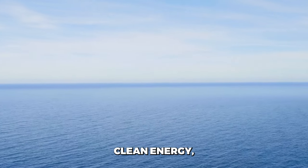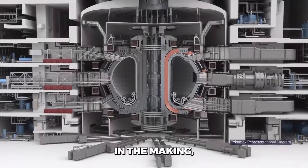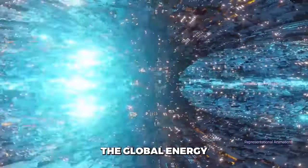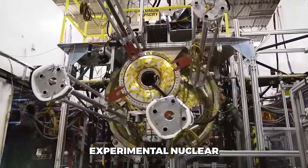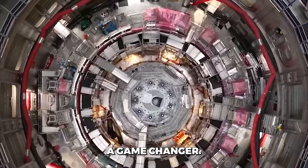The promise of limitless clean energy — a feat of scientific innovation decades in the making. A revolutionary technology that could transform the global energy landscape. The world's largest experimental nuclear fusion reactor has arrived, and it could be a game changer.